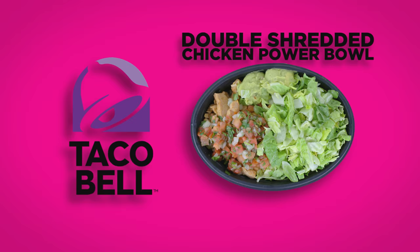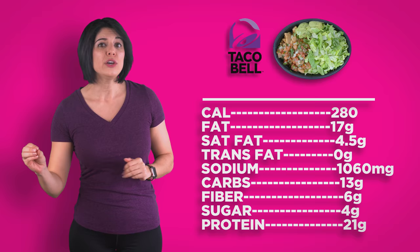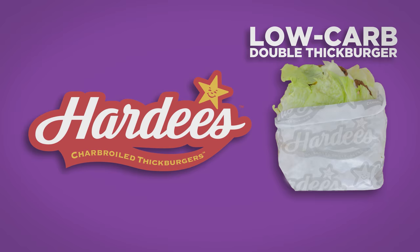Taco Bell: double shredded chicken power bowl with extra chicken. Skip the rice, beans, cheese, and sour cream and go for extra shredded chicken, iceberg and romaine, and extra guacamole. Add onions, tomatoes, and fire roasted salsa. Both the pico and the guac contain xanthan gum, FYI. You can add bacon if you want, but that means the sodium will increase.